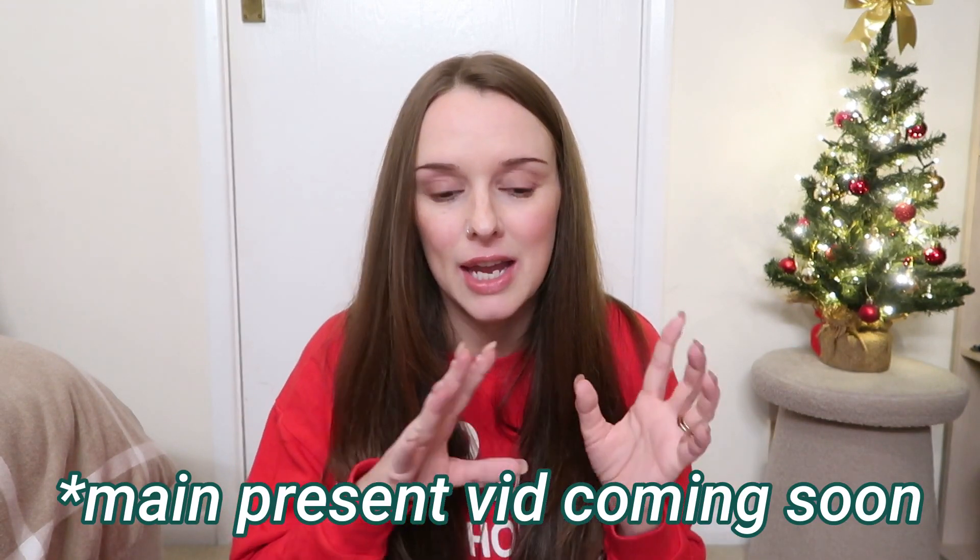Right then, today is the start of the Christmas content. Sorry, I will rein it back in — my cheeks actually hurt. So today's video is my stocking filler ideas for a four-year-old. If you've got younger children, I will leave my previous videos from previous years down in the description below. I hope you guys enjoy this video, let's get started.